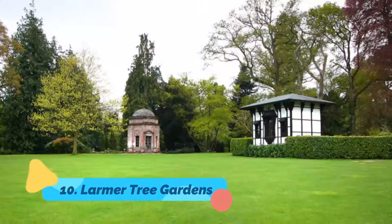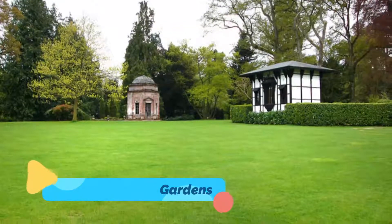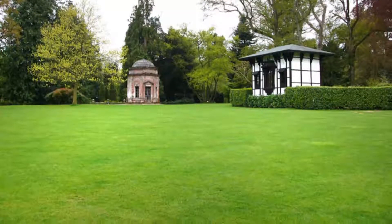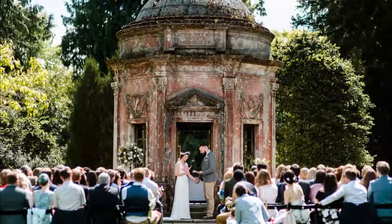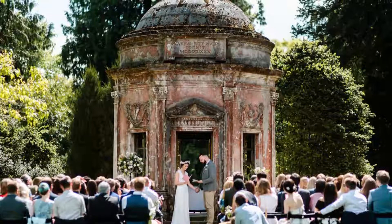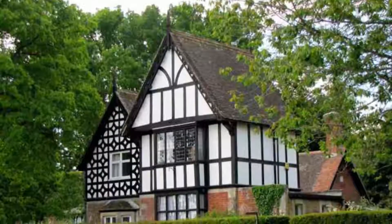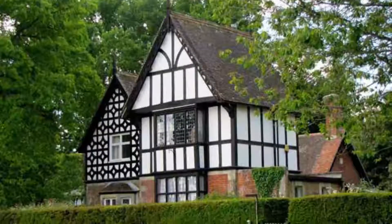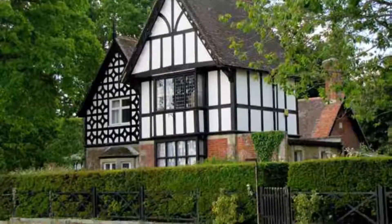Larmer Tree Gardens. Named after a landmark tree known to have provided shelter to King John in the 12th century, Larmer Tree Gardens is set in the ancient forest known as Cranbourne Chase. Established by General Pitt Rivers in 1880 as a pleasure grounds for public enlightenment and entertainment, this stunning 11-acre attraction was the first privately owned gardens to be opened for public enjoyment.